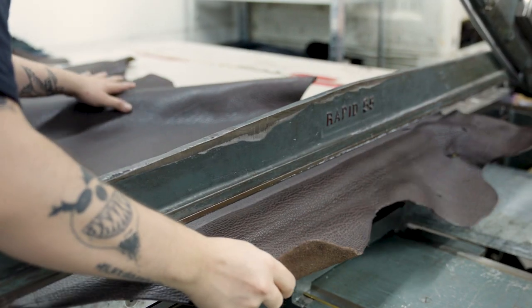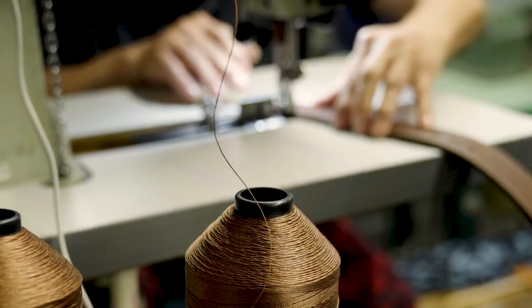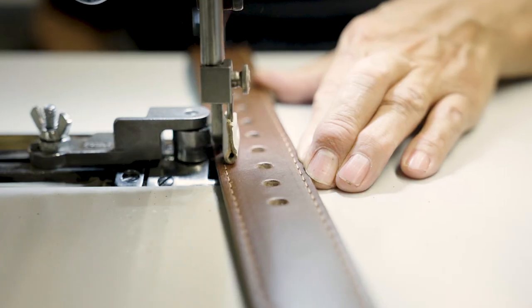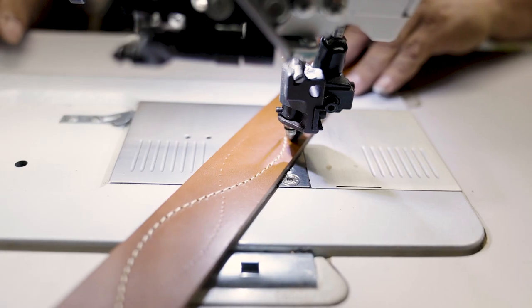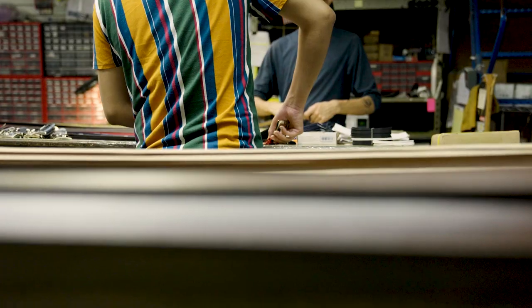In case you haven't tried one yet, our Tejas gun belts are some of the highest quality, best-looking belts on the planet, and we make them right here in Texas. We've taken all we've learned with our Tejas line and created three new belts that look great, fit great, and make your everyday carry anything but every day.